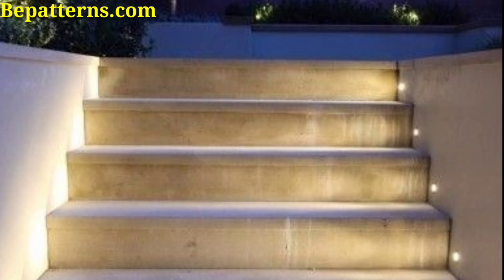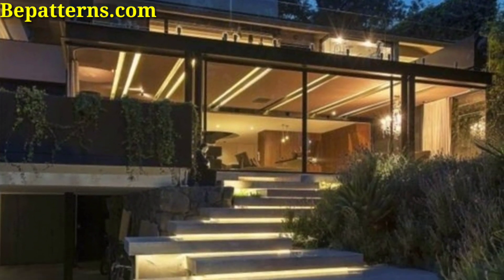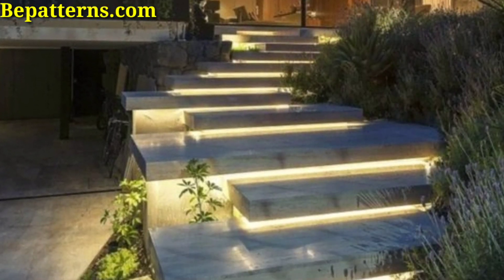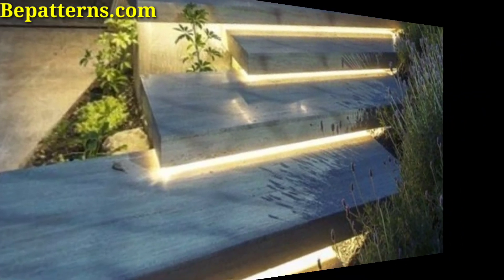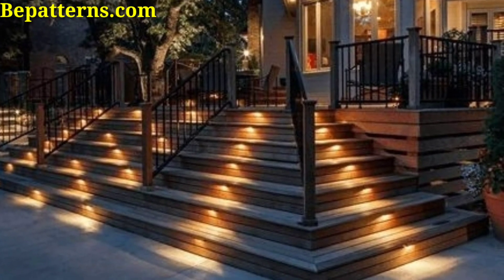These flexible lights can be easily shaped to fit your stairs, providing a soft glow along the edges of each step.